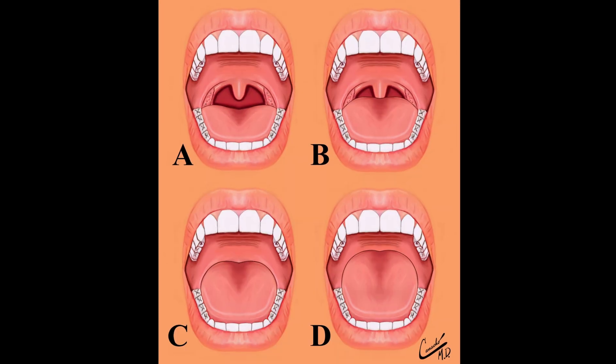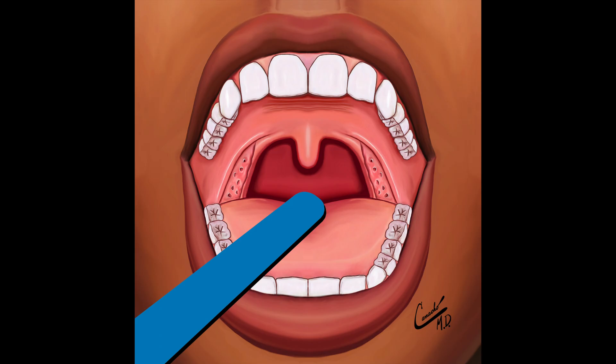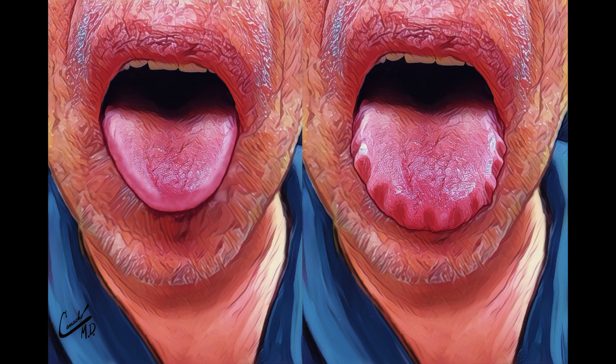What does a large tongue look like? When a person with a large tongue opens their mouth, it can be difficult to see the other structures in their throat. In fact, healthcare providers often need to use a tongue depressor to visualize the back of the throat. Additionally, when a tongue is large, it pushes against the teeth and causes indentations into the sides of the tongue, known as tongue scalloping.